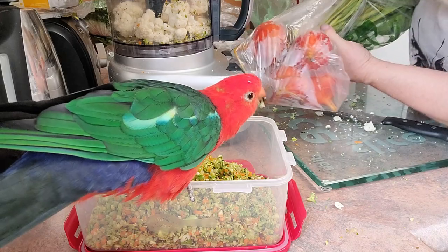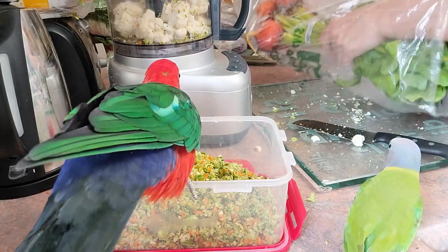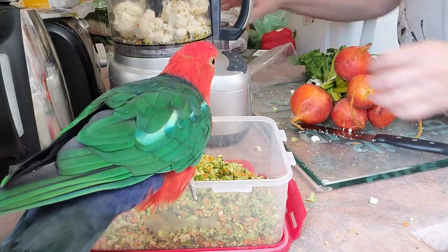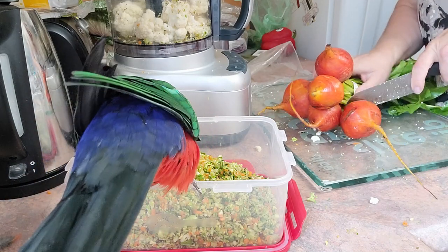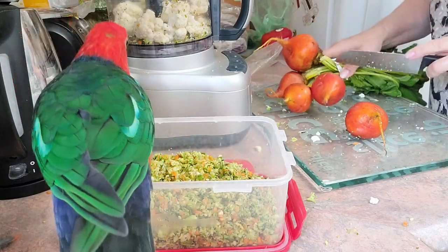I'm going to be adding some golden beets. I used to use the red beets, but they made all the food red and the birds didn't want to eat it too much. I didn't like looking at all that red food either. The golden beets don't really change the color of the food, and I really like them. I'll probably add two.